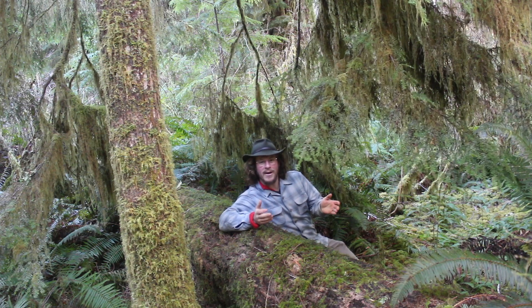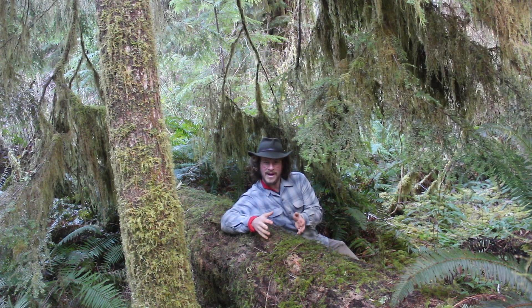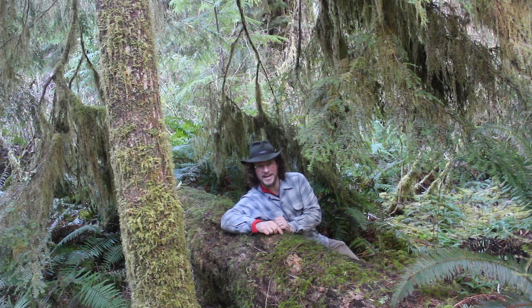The next time you're out in the forest, take a look around and see if you can spot a western hemlock or a nurse log. And remember how these two interact to form the mysterious tree lines of the Olympic Peninsula, and how this tree connects you with the rest of the ecosystem.